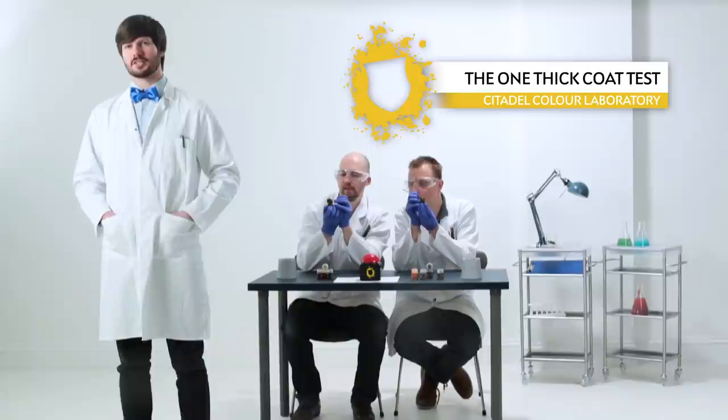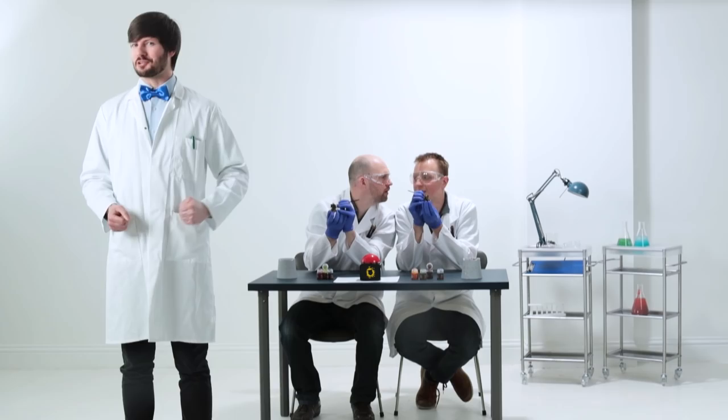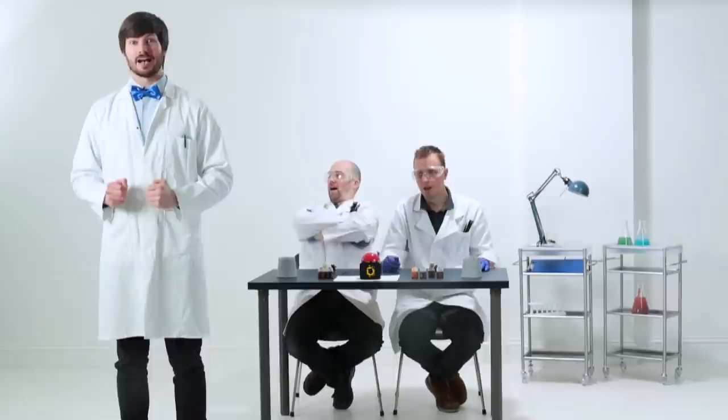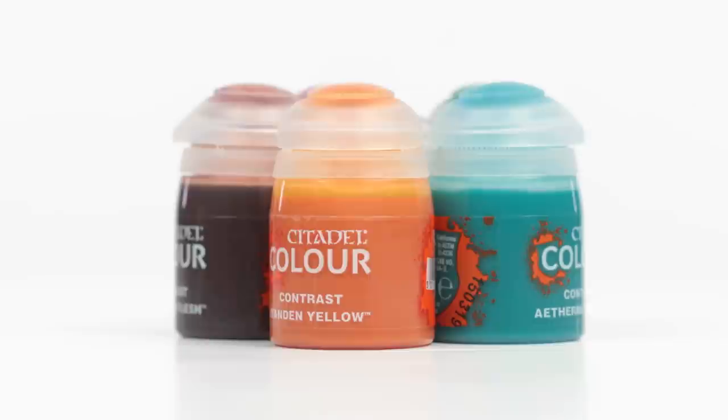In the past you would have to make a decision between speed or quality, but now you'll be able to easily get your models battle-ready in no time. All of this painstaking research and cutting-edge experimentation has led to one thing. Contrast paint.